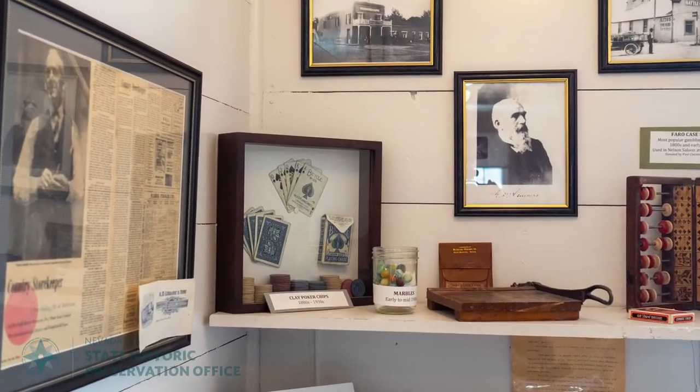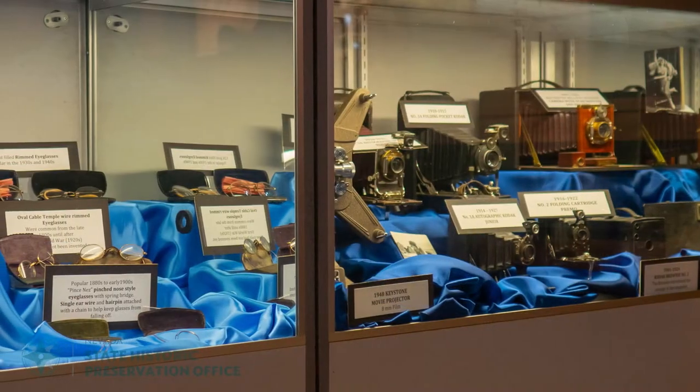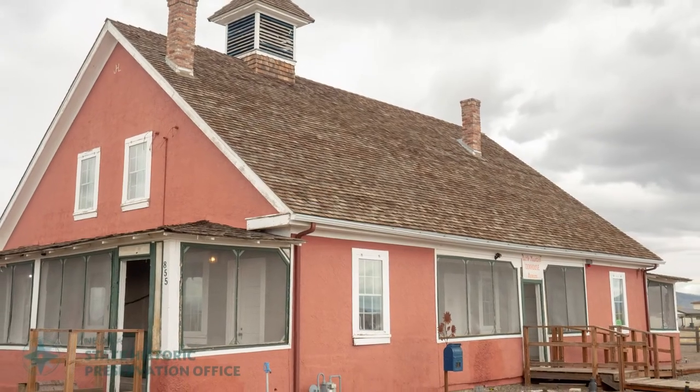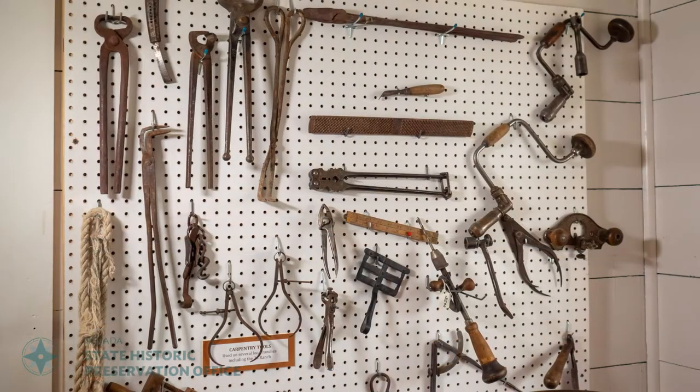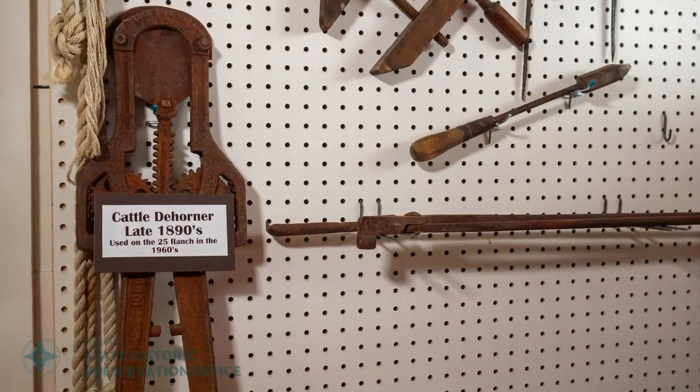Instead of just naming it the Battle Mountain Museum, we wanted something that might attract visitors, which it has. But we named it the Cookhouse Museum because it would catch their attention, so they all want to know why it's named the Cookhouse — and it was the cookhouse on the 25 Ranch.